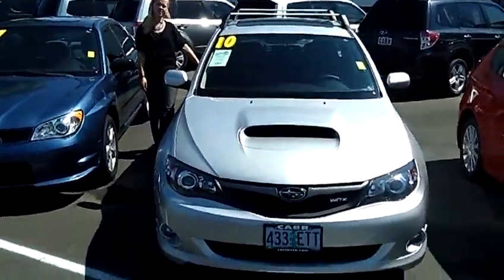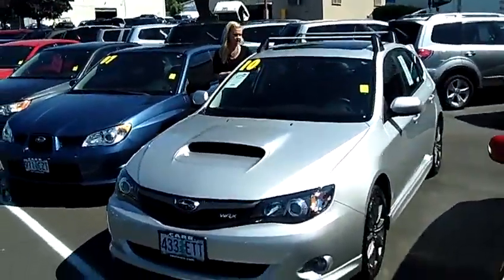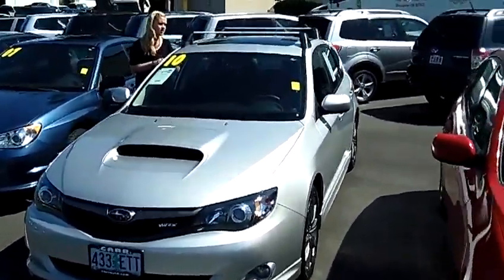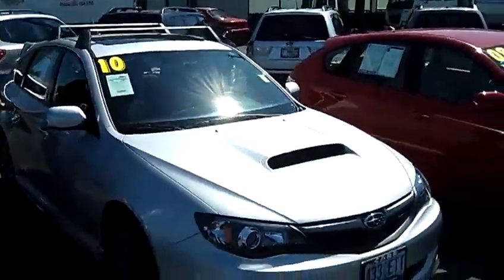Hey, this is Jennifer at Car Subaru in Beaverton, Oregon, enjoying this beautiful sunny day. I'm showing you a 2010 Subaru Impreza WRX Premium Sport, stock number SP1737.